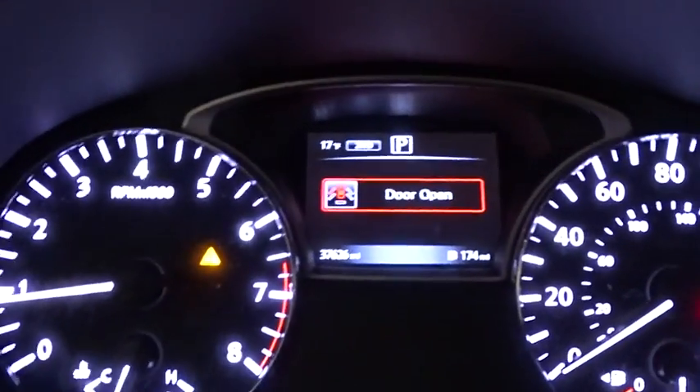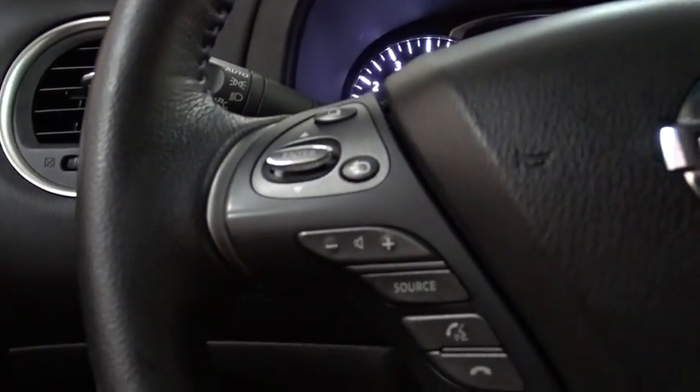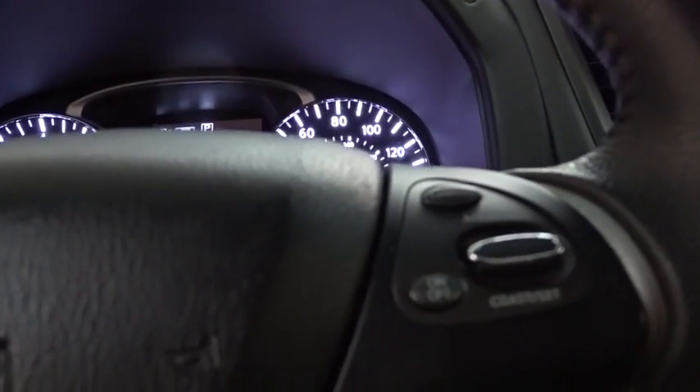Bluetooth, power steering, adjustable steering wheel, cruise control, aluminum wheels, keyless start, four-wheel drive, four-wheel disc brakes, universal garage door opener, AM FM stereo radio, climate control.